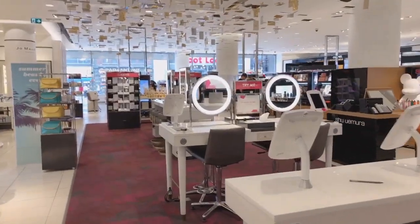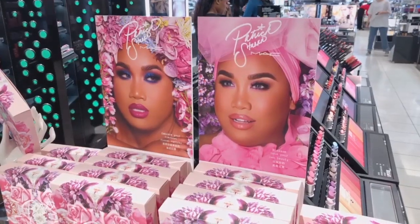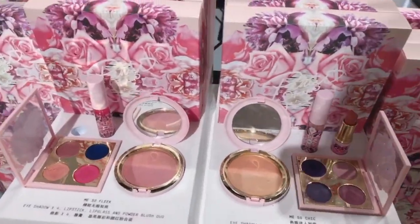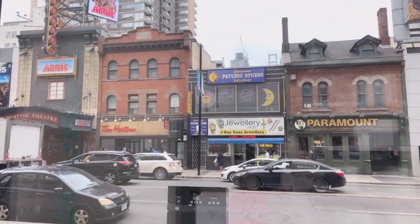Just at Nordstrom Rack checking it out for the first time - oh my god, yes. It's literally so pretty in here, it reminds me of Seibu Ikebukuro stores that I used to go to when I was in Tokyo. That's the only thing I can relate it to, but I like it.